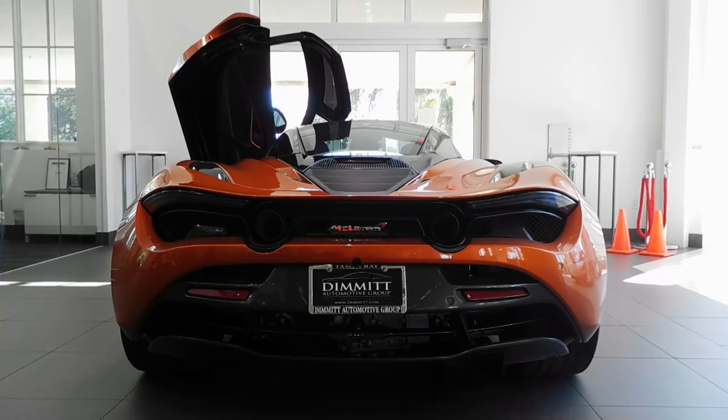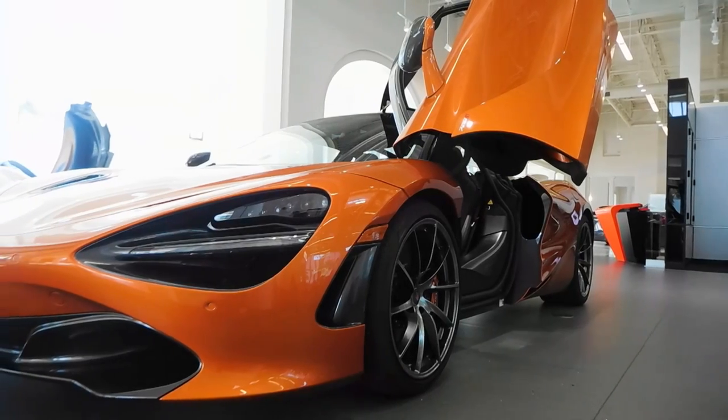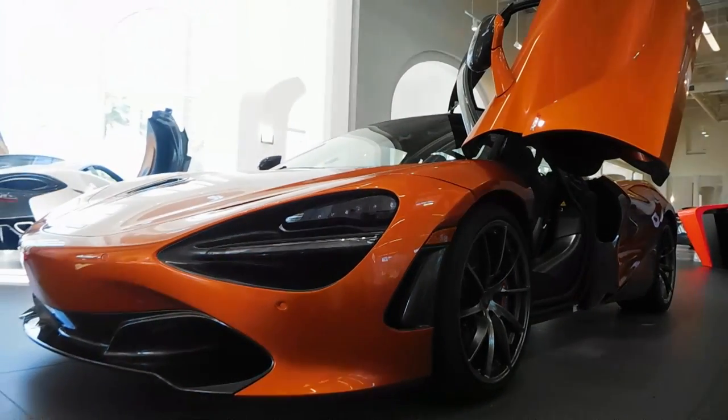The 720S is offered in 20 different colors, 7 of which are new. This model is painted in classic McLaren orange and has 10-spoke super lightweight rims.